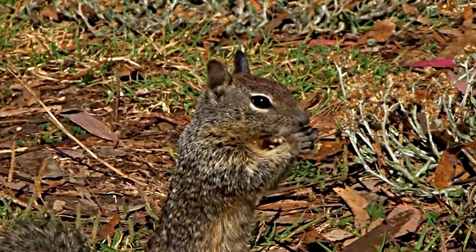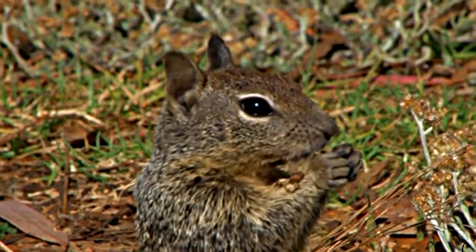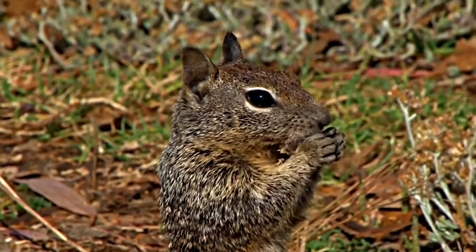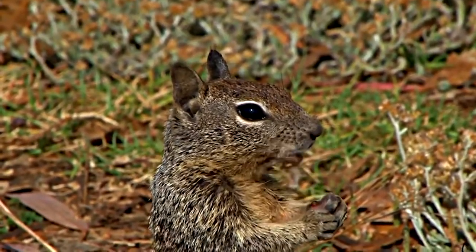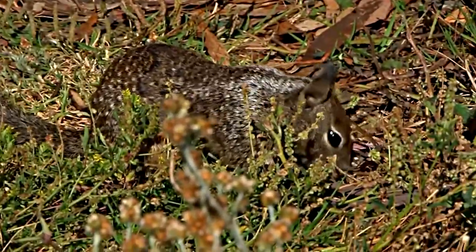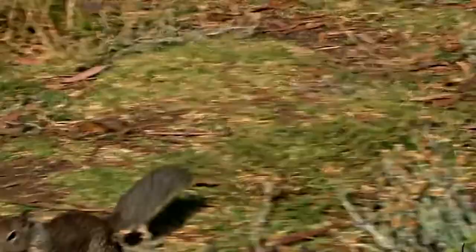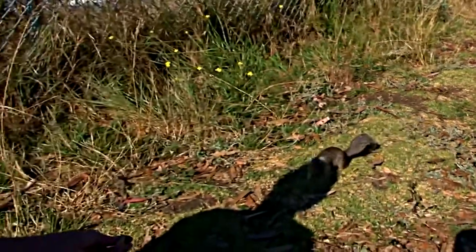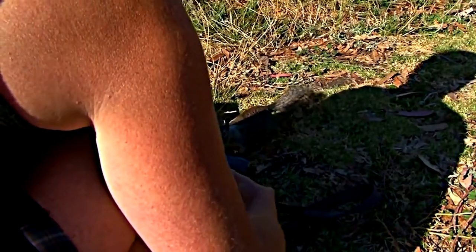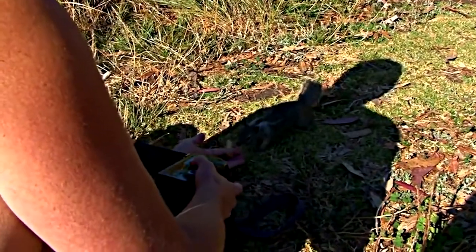California ground squirrels are the leading vertebrate pests in California, and have farmers pulling their hair out. Their damage restricts farmers from achieving their maximum yield and quality, increasing costs for repairs and management, which is ultimately an inconvenience. They also pose a threat to human health because of their capabilities to carry diseases such as bubonic plague and tularemia.